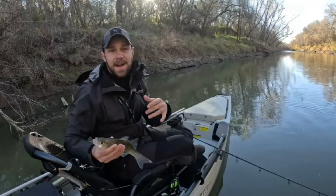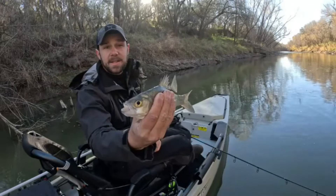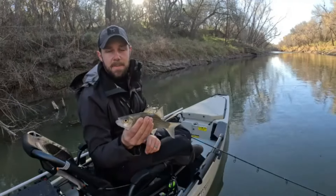How's it going guys? Braddock here, Kayaking Ventures 210. We're at the Nueces River in George West, Texas fishing for some white bass.